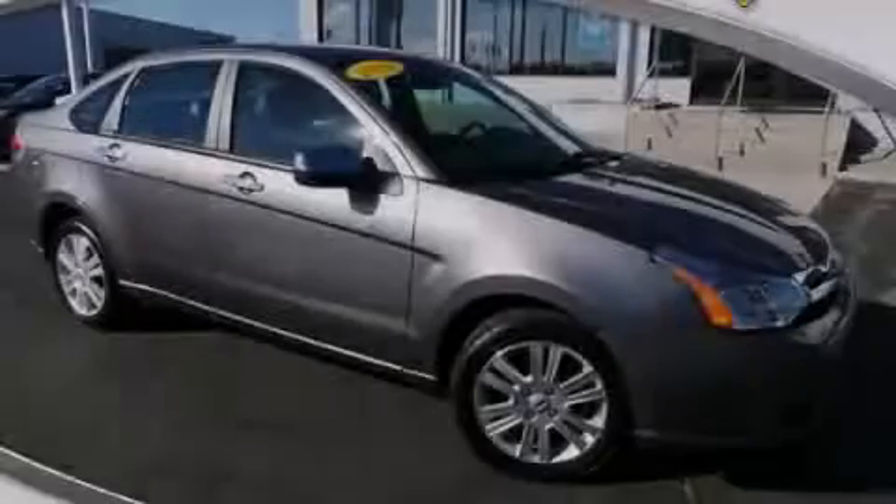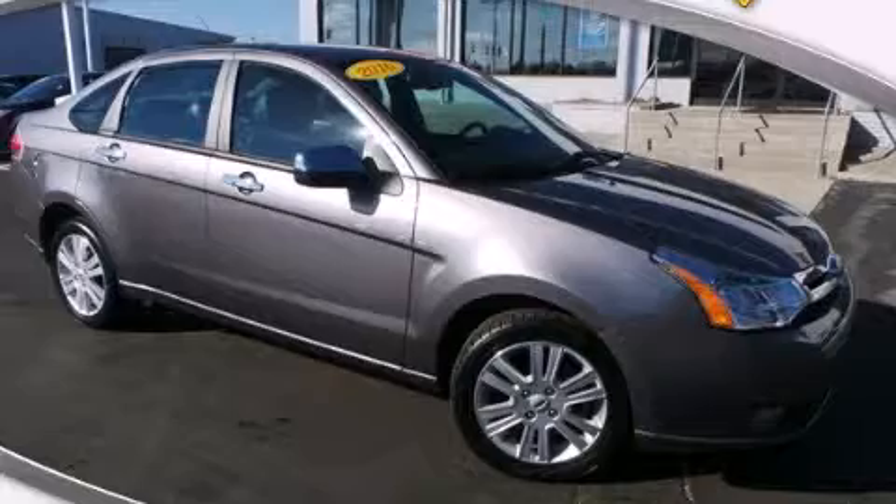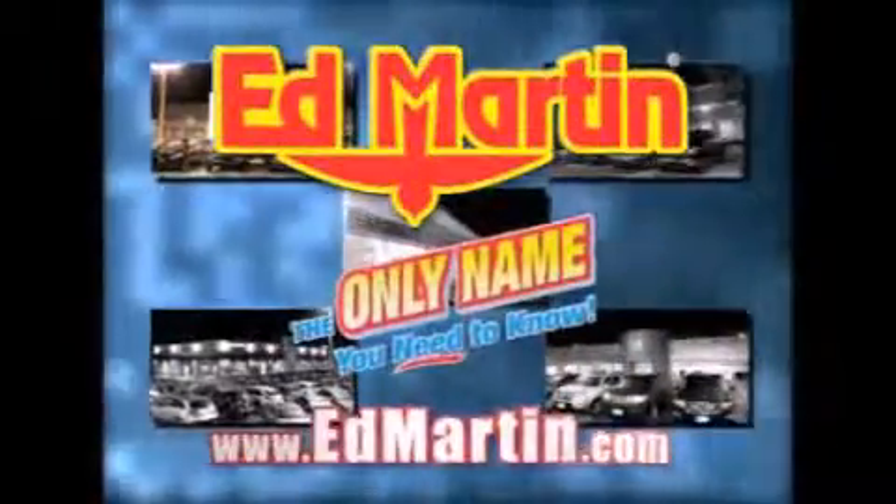Call or visit us right now and arrange your test drive today. Ed Martin — the only name you need to know for all your transportation needs. 7 convenient locations,